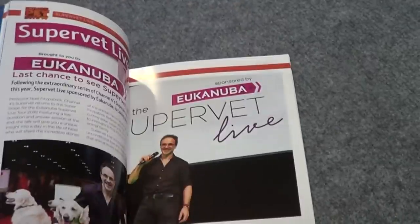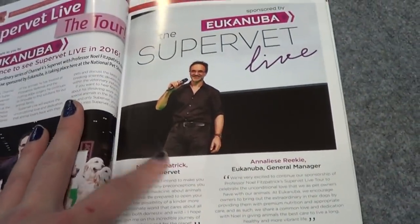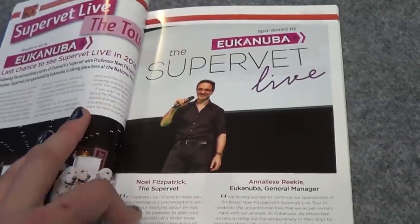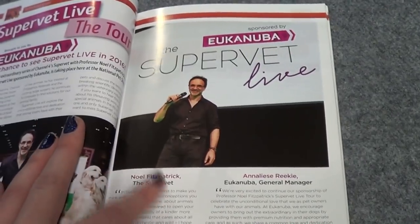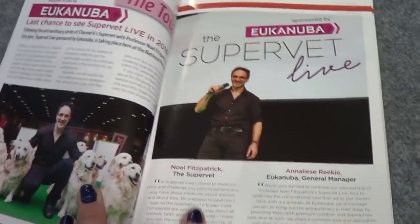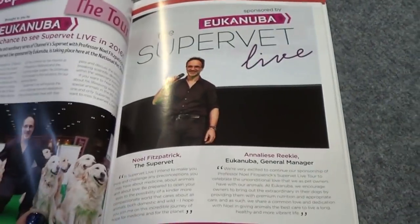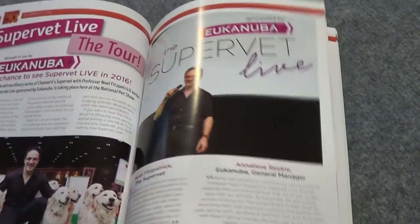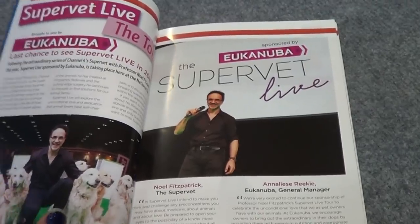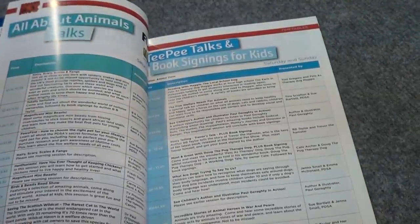There's a cat zone, a dog zone, and a small furry zone. There was also the Super Vet, Noel Fitzpatrick, who we went to see his talk — which was amazing. There was also a stand for Fitzpatrick Referrals. He is an amazing vet who has a programme on TV and does all this cutting-edge medical stuff for animals. His talk was on compassion and bringing animal and people medicine together, which was really good.